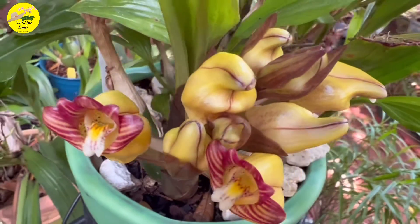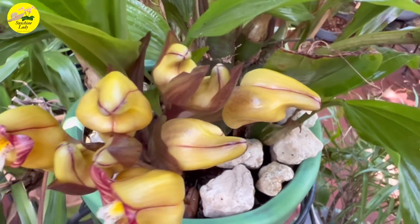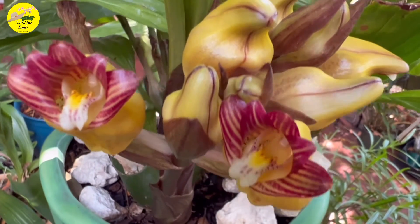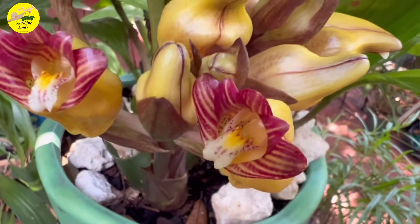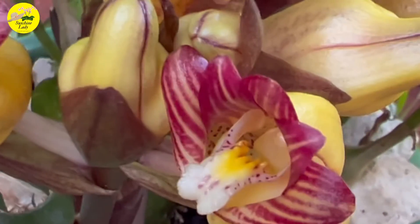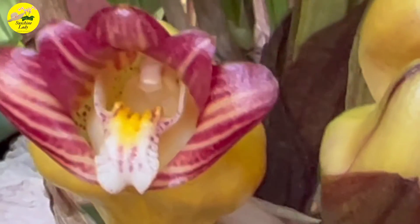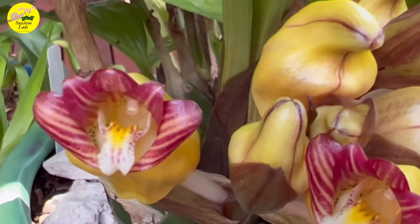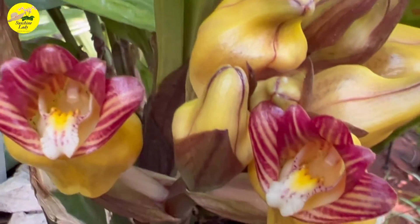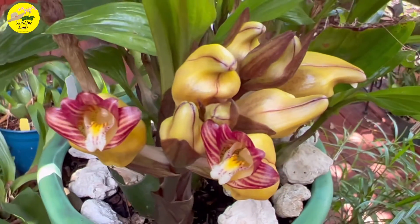Another week has passed and the buds are getting fuller, getting more color — yellow — and the others are starting to open wider. And the color of that red is just different and unique, and it's fragrant. So, so pretty — just love it!